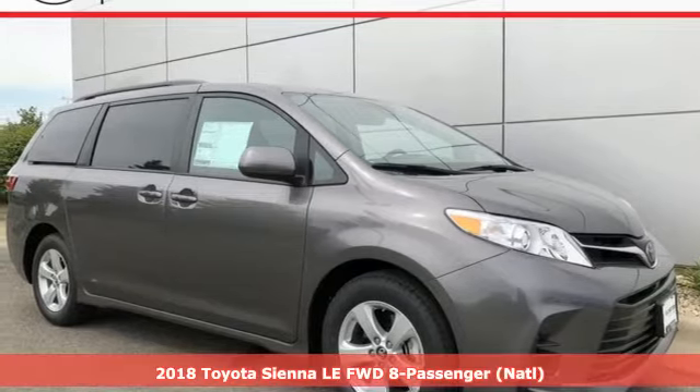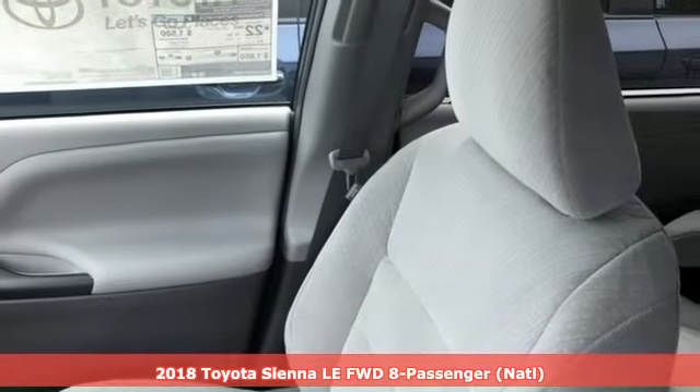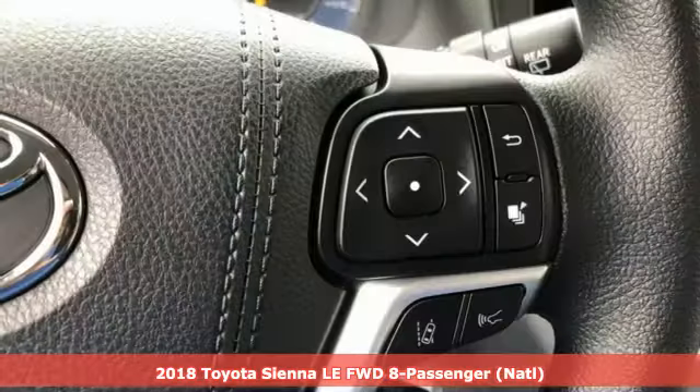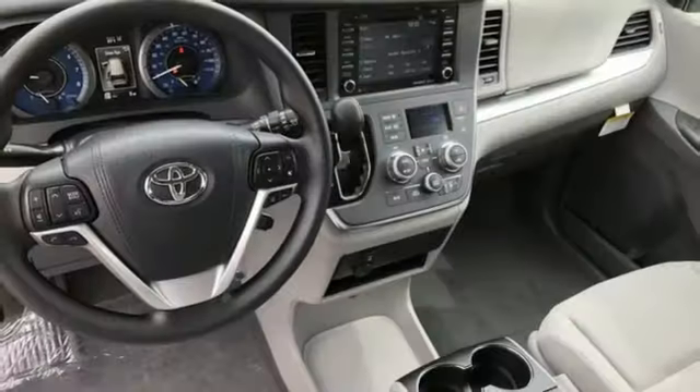It's a 2018 Toyota Sienna. Considering all the hats you wear, this is a vehicle you can wrap your head around. Spacious, safe and powerful, this is the minivan for all that you've planned and all that you don't expect.